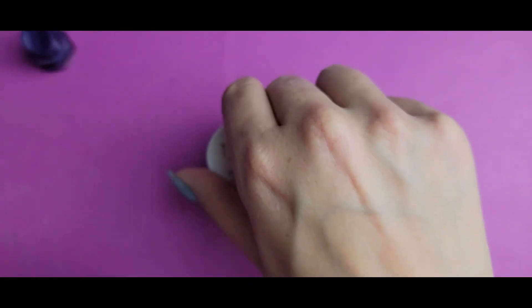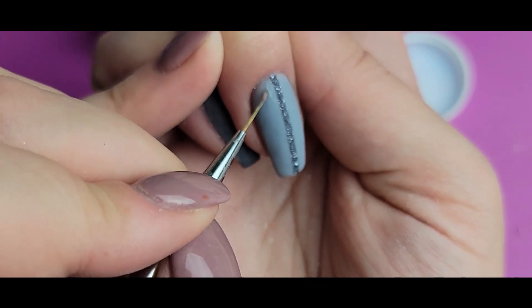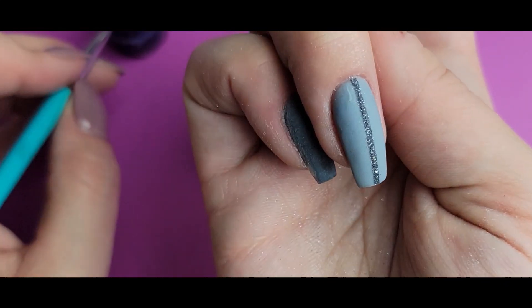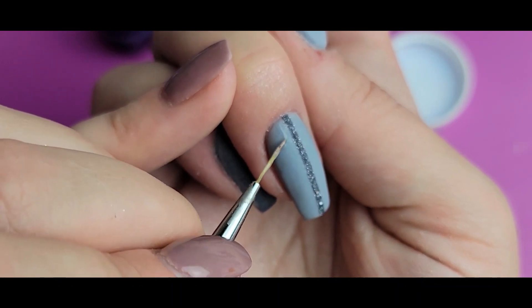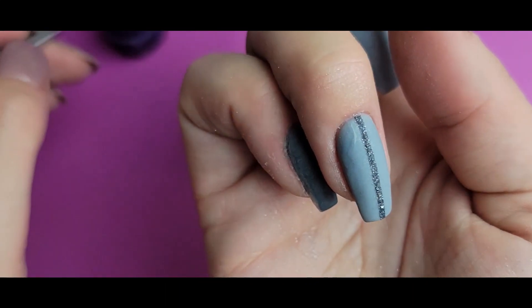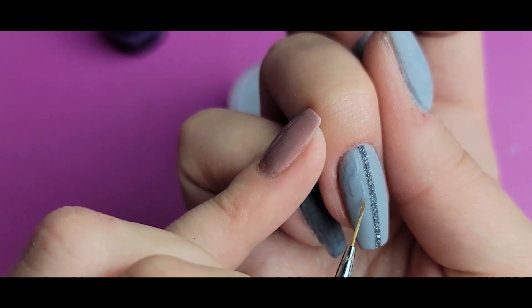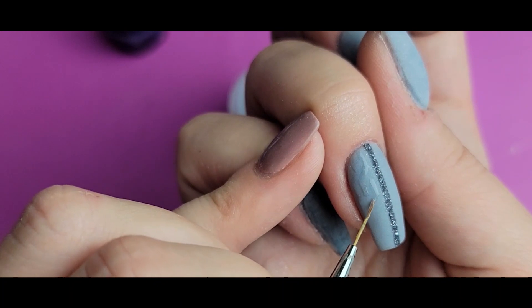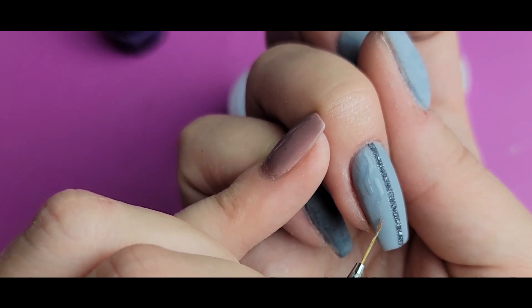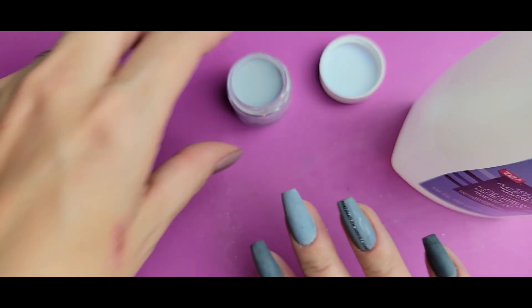Now I'm going to go ahead and start the lines for the little sweater nail part. I'm going to grab my Dapper back. I'm just doing a little small line down here, coming kind of diagonal, and then another line down. Now that I've got that side drawn on, I'm going to go ahead and pour the powder over and then cure that. That nail is done.